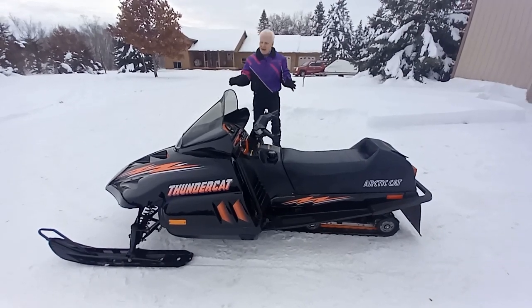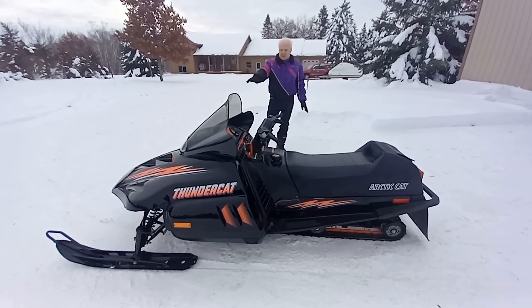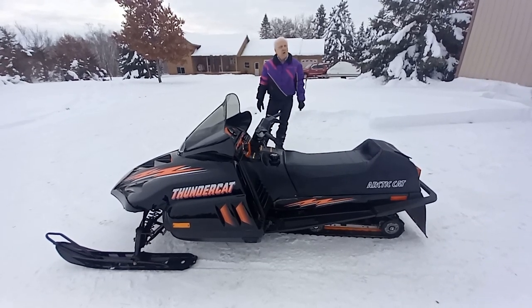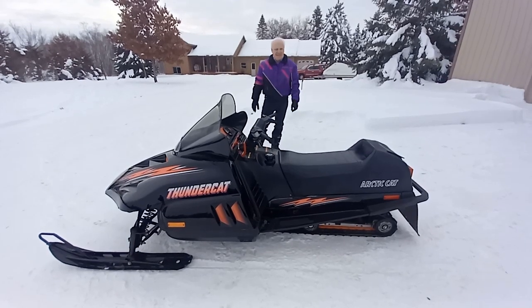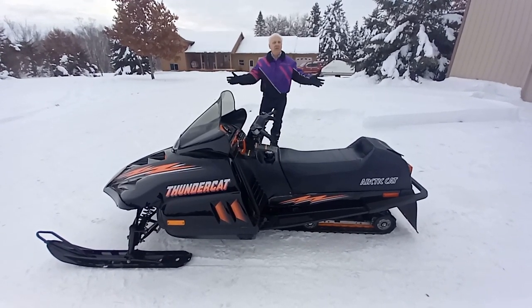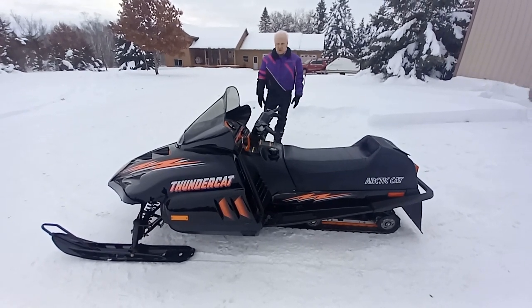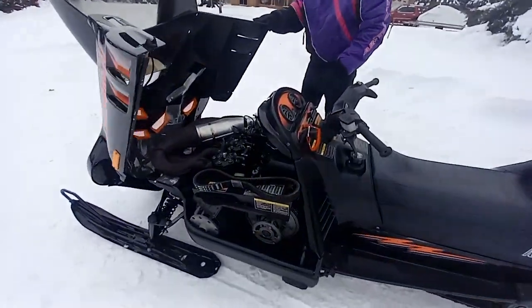Beautiful machine. As fit the trend, there are tones of orange and a little bit of purple. This was a departure in terms of coloration, but it fit the fashion of the day. So let's open the hood here and look at what Arctic Cat did.